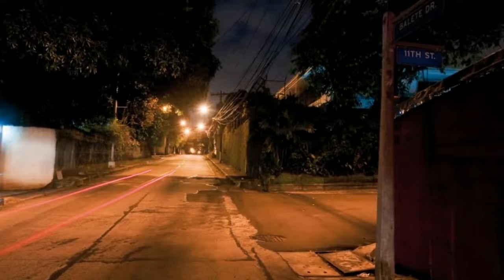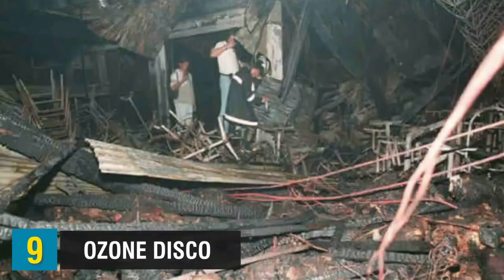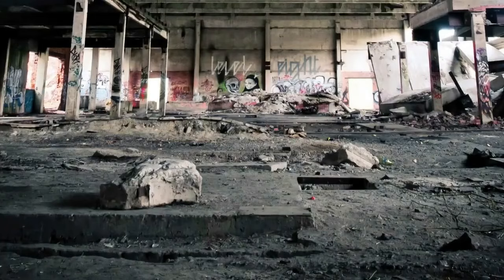The place at number nine is Ozone Disco. On March 18, 1996, a fire broke out in this disco and more than a hundred people lost their lives. Most of them were students graduating from local universities. Nowadays, Ozone Disco is abandoned, but there have been many reports of strange activities happening there at night.